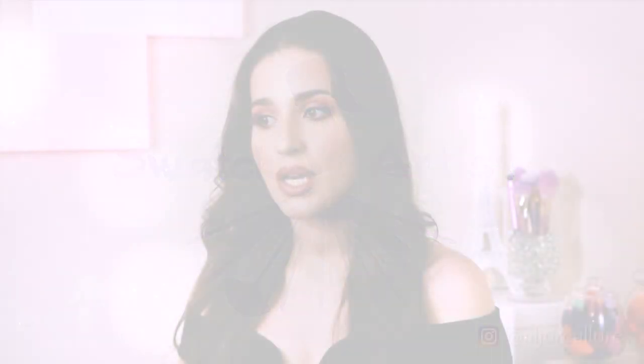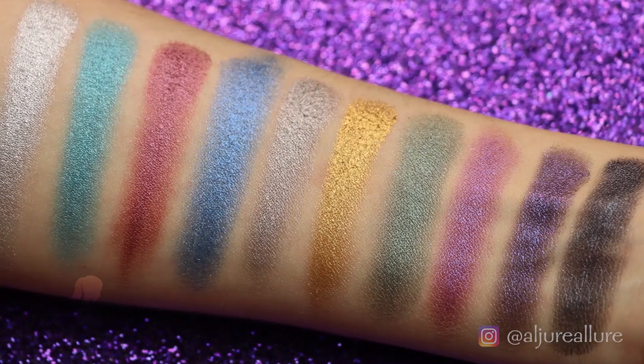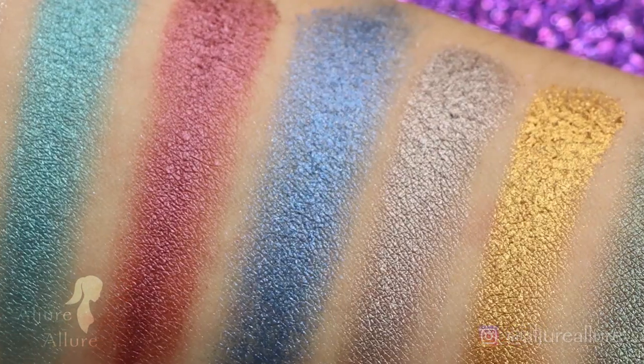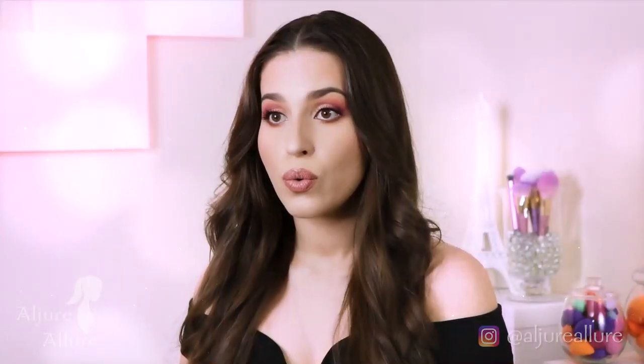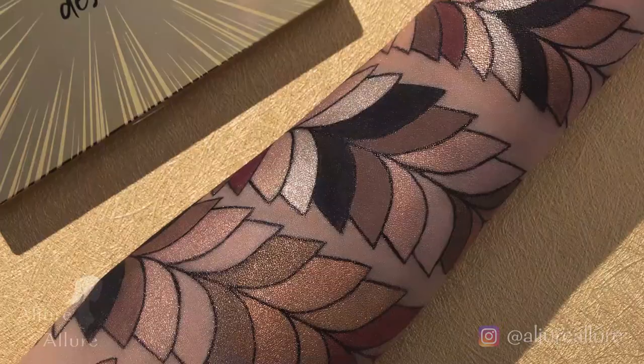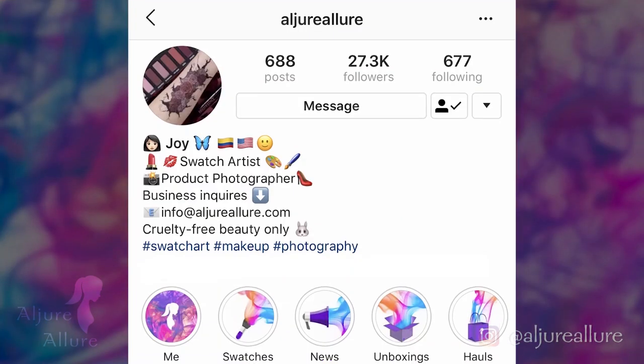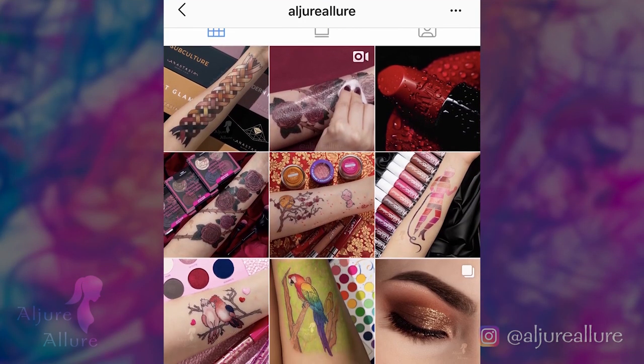In the makeup industry, when a new product comes out, people start posting swatches of the colors — the eyeshadows, the lipsticks — to see how they look on skin. That's a swatch. Now with swatch art, you basically do the same thing but in an artistic form. My Instagram page is a good definition of what swatch art is.